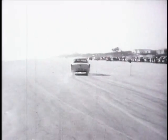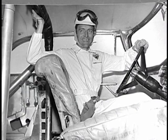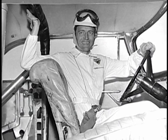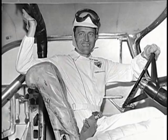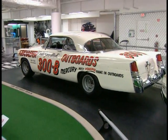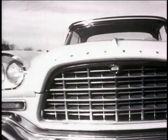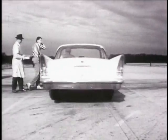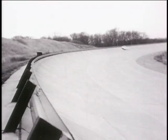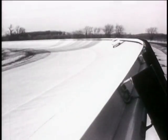1956 would be the 300's last year in stock car racing. After winning the first three races that year, including the Daytona Beach race again, Tim Flock left the Mercury team. And at the end of the season, Carl Kiekafer packed it in. In two years, his rolling billboards for Mercury outboards had won four times more races than their nearest competitor. In 1957, the 300C would run over 145 miles per hour at Chrysler's proving grounds, but the Kiekafer Chryslers would never again race on the NASCAR tracks.